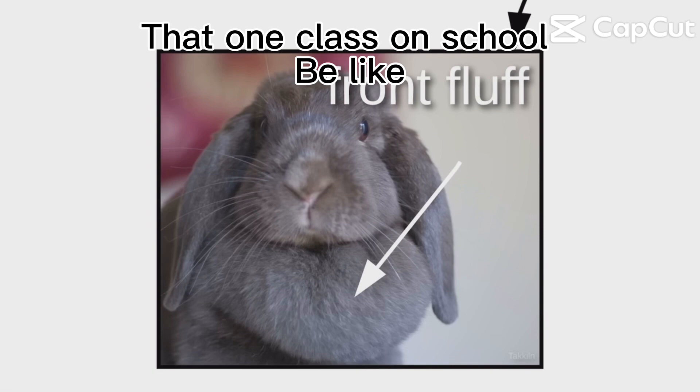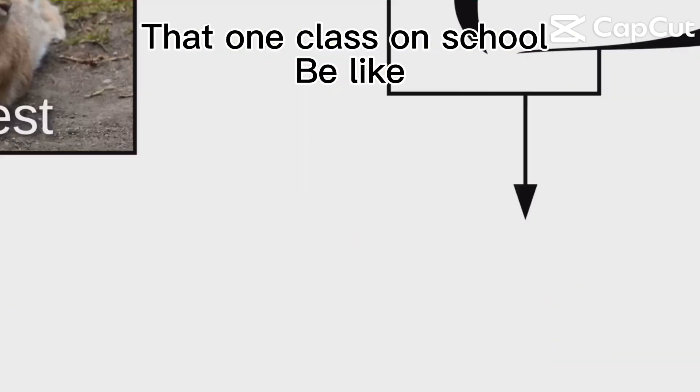Next, there's the front fluff. When bunno's tired, it makes an ideal headrest. Then there's the little front stubs, followed by the thumper-jumpers.